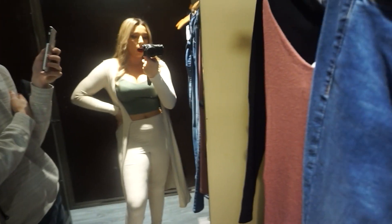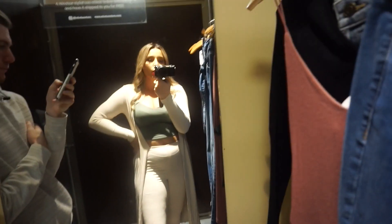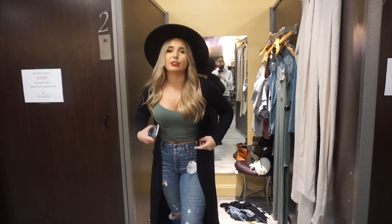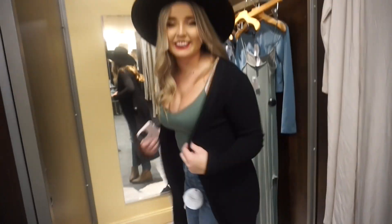Here's my one advice for Windsor: do not put a light right above the fitting room — every angle is off, you look awful in the fitting room. But we did it!